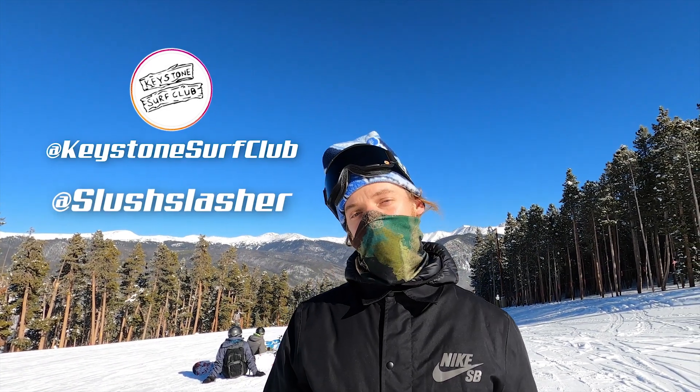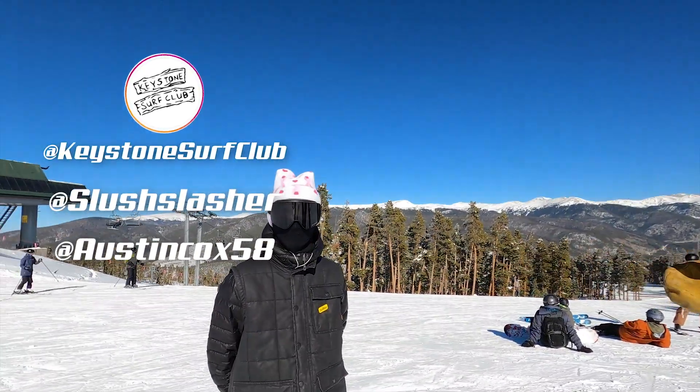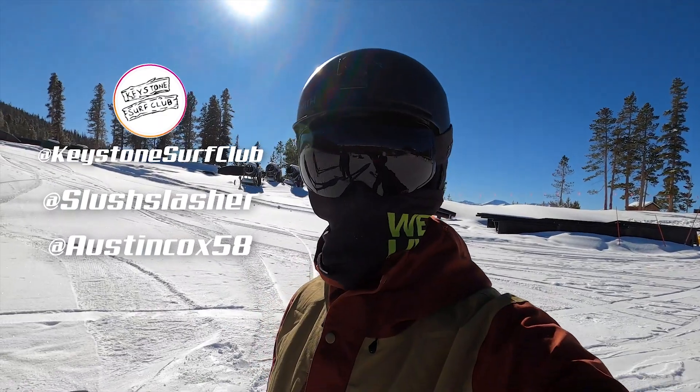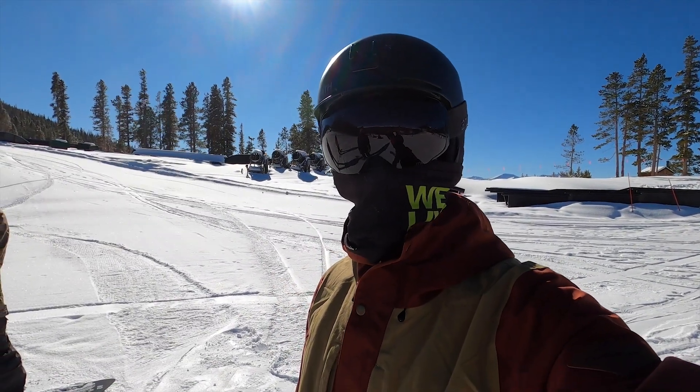Can you give them your name real quick? My name is Nick. Also follow at slush_slasher and at Boston_Cox_58. Go check those guys out on Instagram. That's all for the day — peace out shredder!